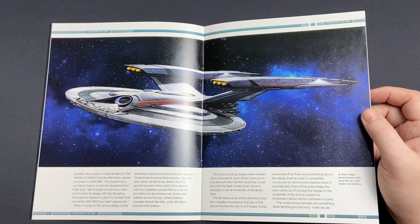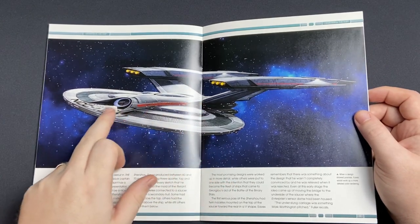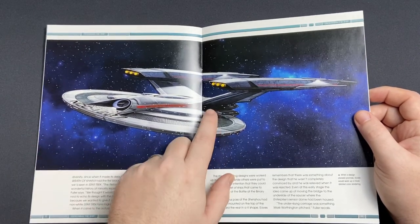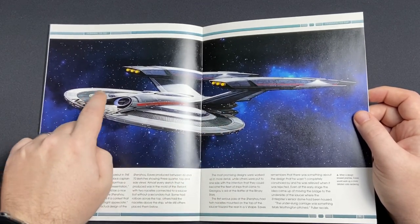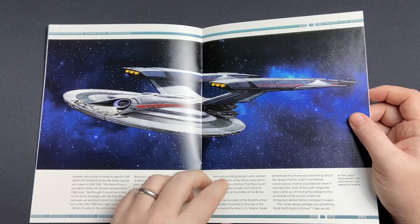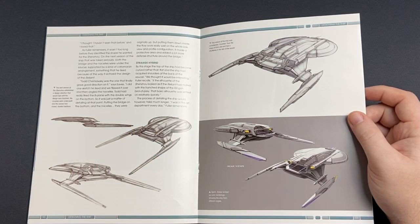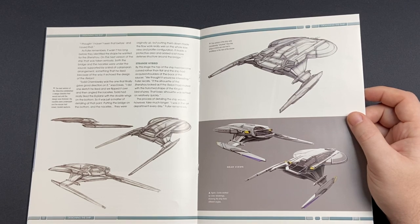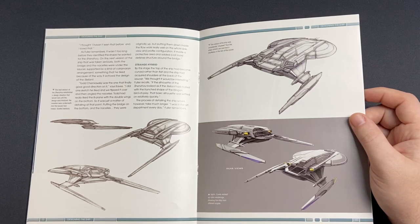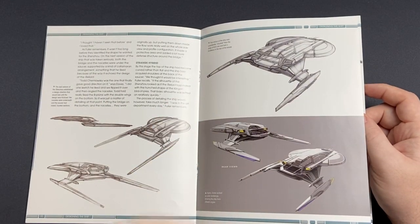When a design showed promise, Eaves would work up a more detailed version of the render. You have a triple buzzard array, that dorsal deflector star drive section that the Shenzhou would kind of have — almost a Franklin style, early Discovery style detail along the central ventral section as well. Looks like the registry and the name were locked in fairly early, which is cool. Then we have the iterative design bulking it up, going into more detailed Photoshop work here as well. Very hanger-oriented on that side, which is interesting.